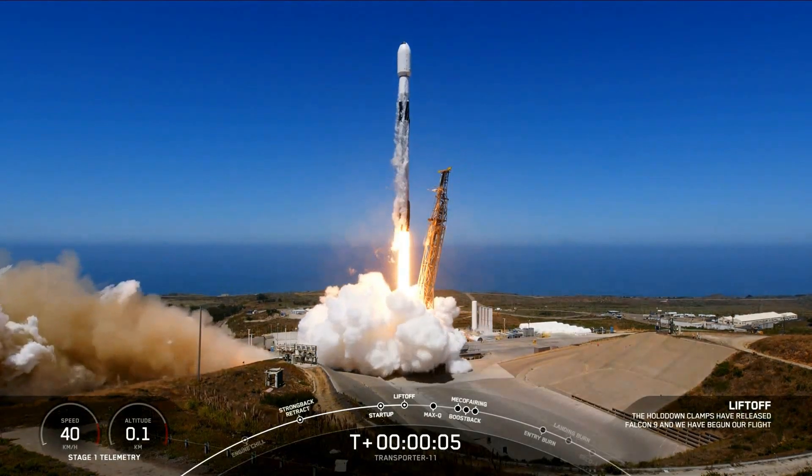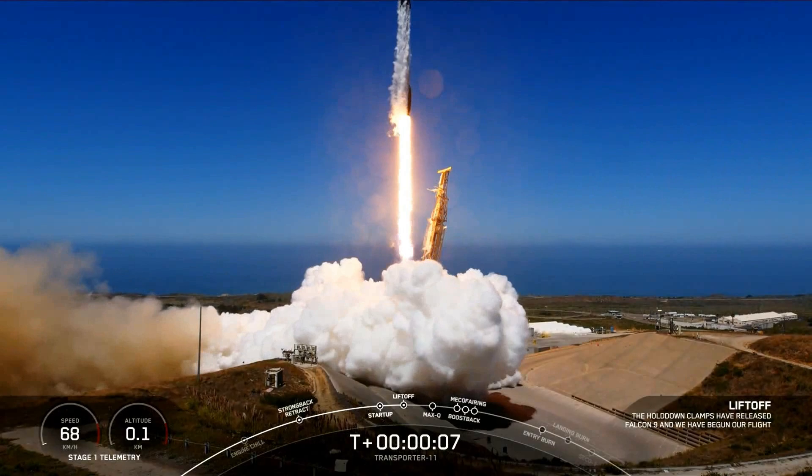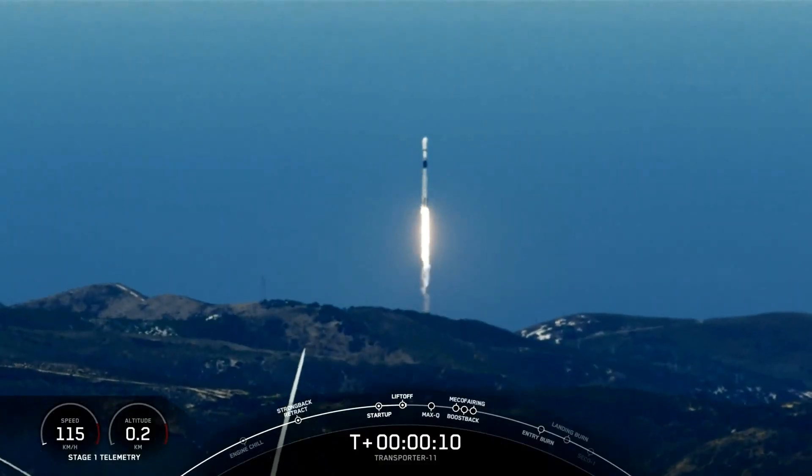Go, Transporter 11. New build pushing downrange.